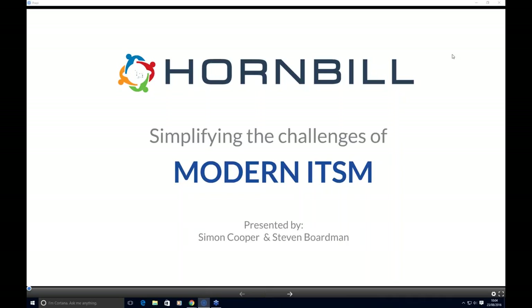Thanks Sarah. Good morning everyone and thanks for joining us today for this webinar around simplifying the challenges of ITSM. What we intend to do over the next 30 to 40 minutes is to explain some of the challenges that we've identified working with our customer base, and then Steve's going to show how we deal with those challenges through Service Manager. If there are any questions, please forward them as we'll be doing a Q&A session at the end.